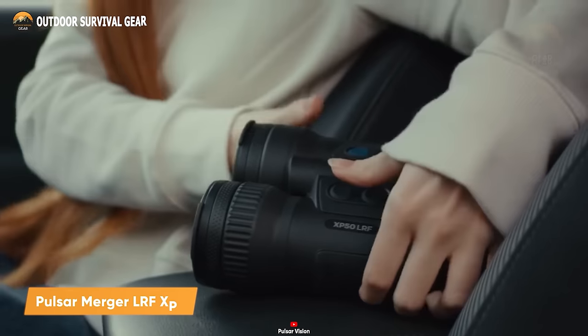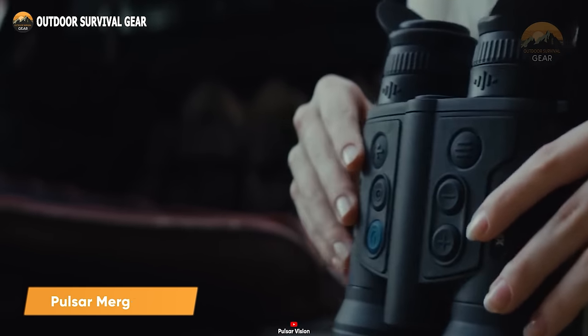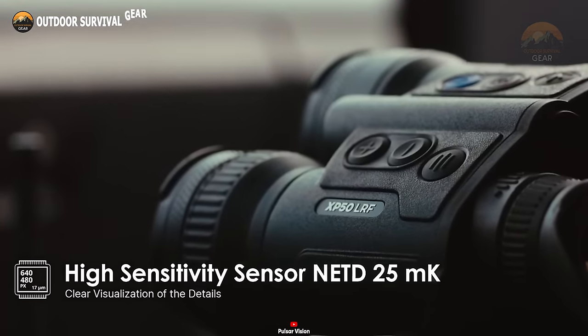Next up, we have the Pulsar Merger LRF XP50 thermal imaging binoculars, equipped with a high-definition thermal imaging sensor.